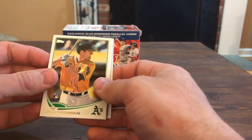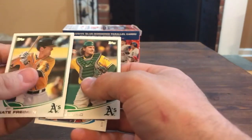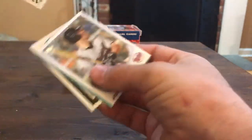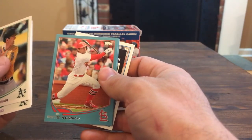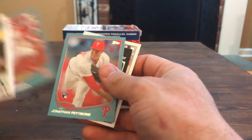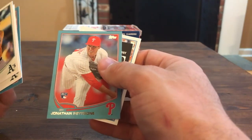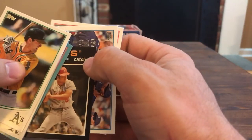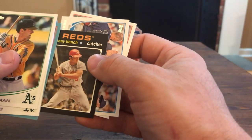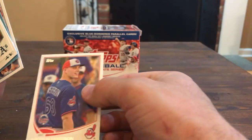Here we go - Nate Freeman, John Jaso, Joe Mauer, Pete Cosma. Jonathan Pettibone - never heard of this guy. Johnny Bench - these cards really are banged up on the corners. Reed Johnson and the last card: Justin Masterson.